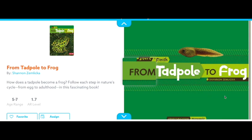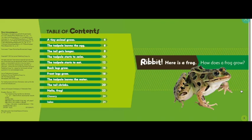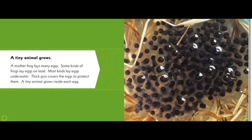From Tadpole to Frog. Ribbit! Here is a frog. How does it grow? What do you think? How does a frog grow? A tiny animal grows. A mother frog lays eggs.